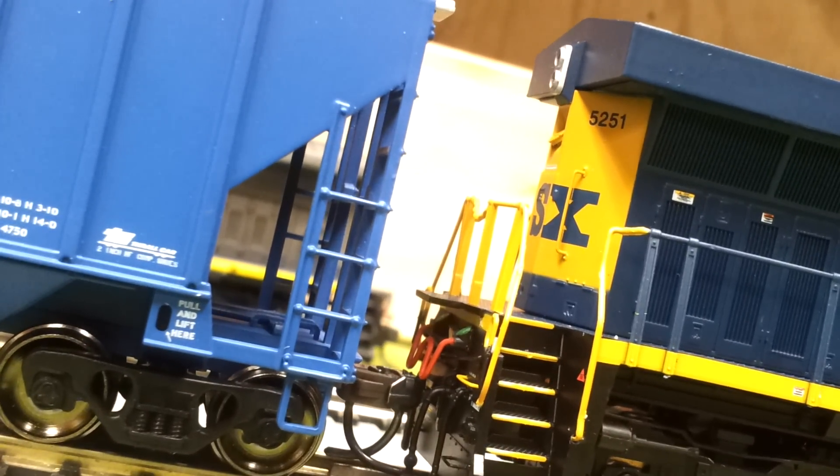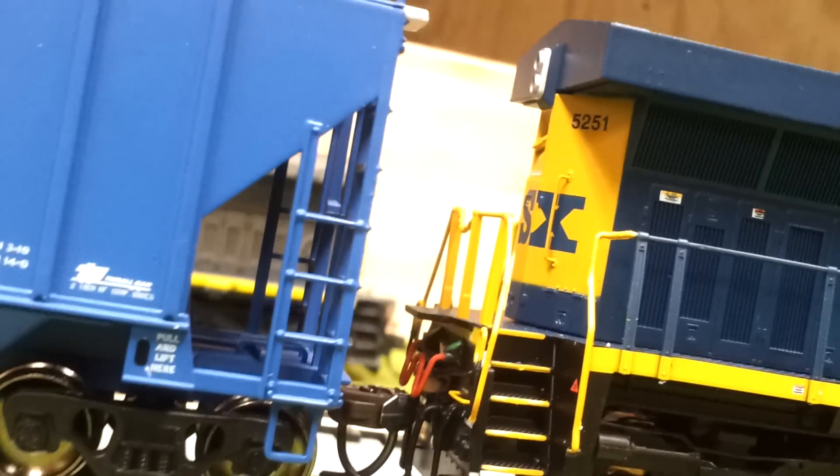And here's the back of the model. I got numbers 52 and 51. So yeah, all around a really nice model.